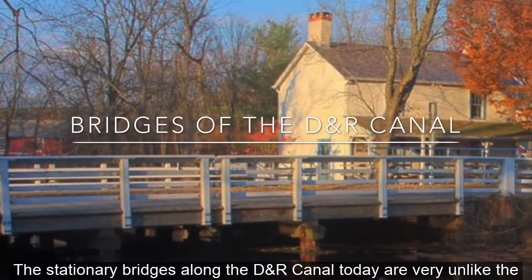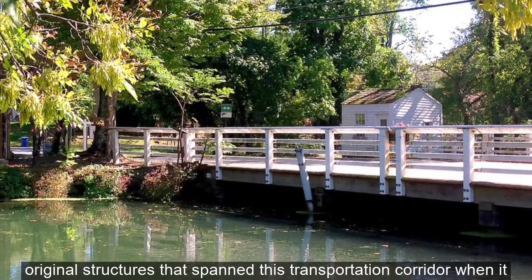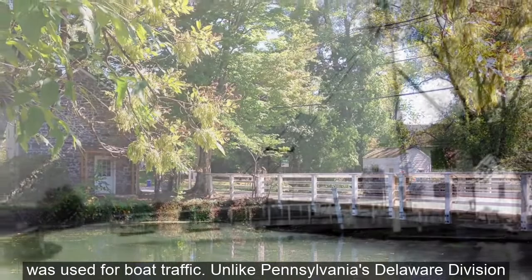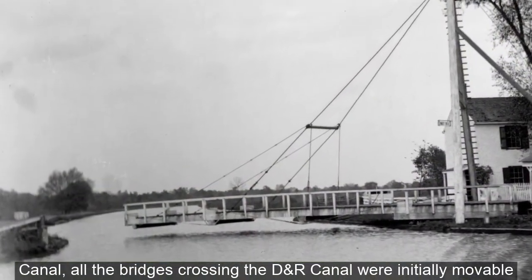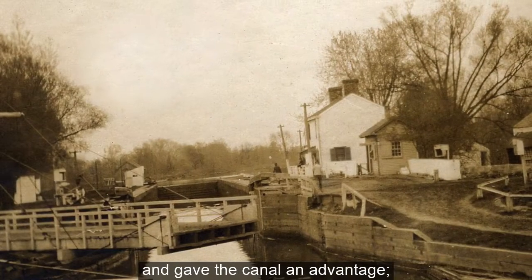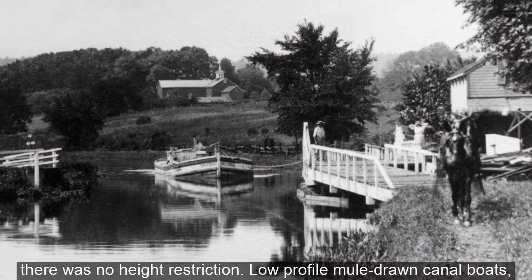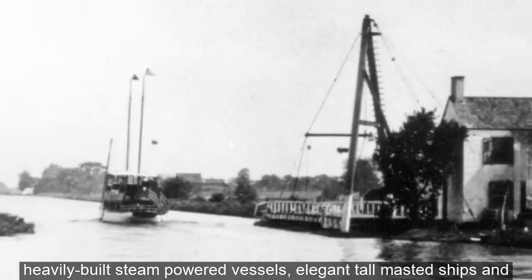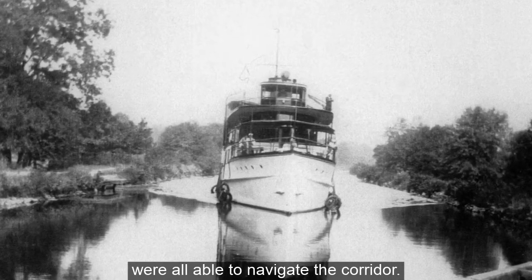The stationary bridges along the DNR Canal today are very unlike the original structures that spanned this transportation corridor when it was used for boat traffic. Unlike Pennsylvania's Delaware Division Canal, all the bridges crossing the DNR Canal were initially movable and gave the canal an advantage — there was no height restriction. Low-profile mule-drawn canal boats, heavily-built steam-powered vessels, elegant tall-masted ships, and personal yachts were all able to navigate the corridor.